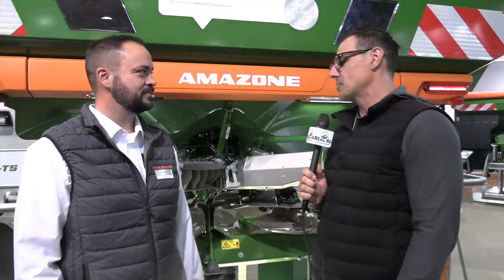We're in the Amazon booth. We're joined by Jeff, based out of Idaho. We're in front of a new product — very cool boundary control from Amazon. What are some of the features and why are you so excited about it?